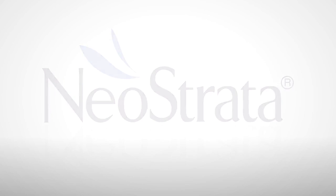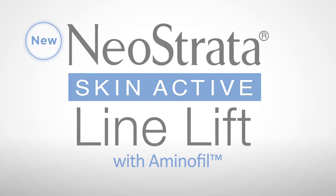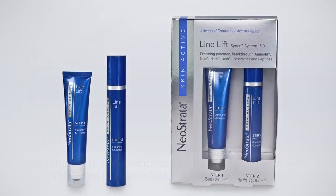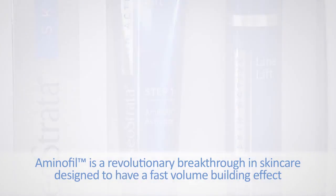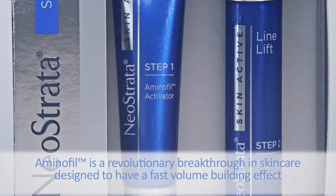NeoStrata introduces Skin Active Line Lift with Aminophil, a revolutionary innovation in skin care designed to have a fast volume building effect in the skin's matrix, uniquely targeting deeper lines and wrinkles.